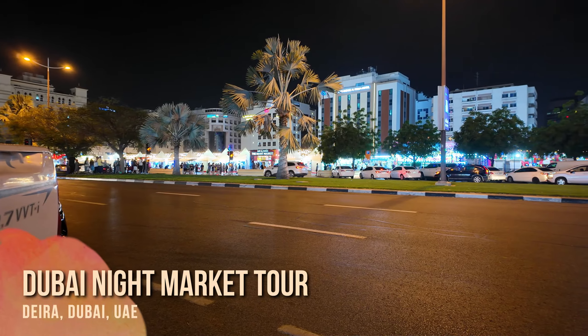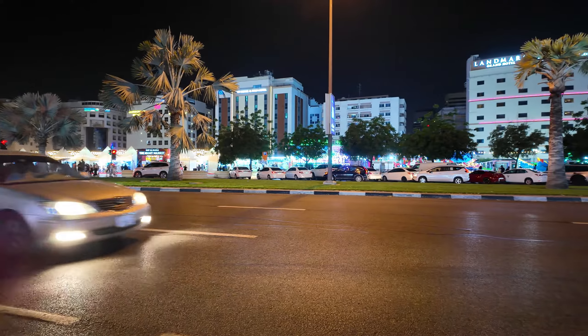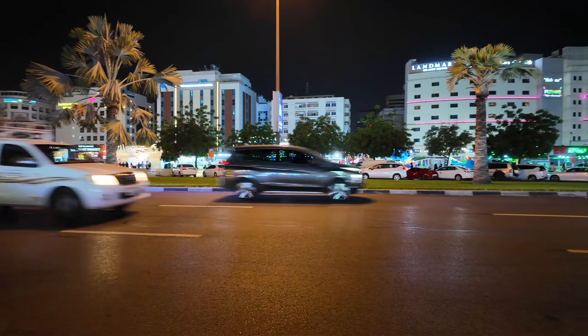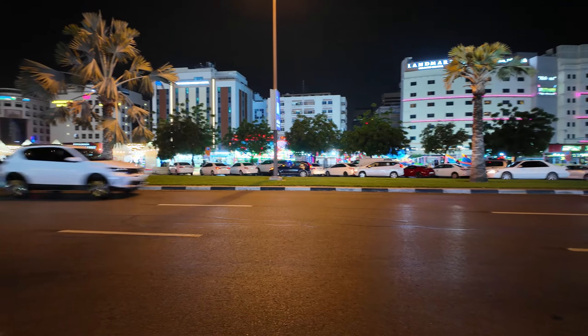Right opposite is Auriga Night Market, but behind me there's another night market. Actually there are three to four night markets around the area. I'm just gonna show you the two largest ones. Now behind me is the Winter Night Market, so let's check out the Winter Night Market first and then we go to Auriga. Shall we? Let's go!